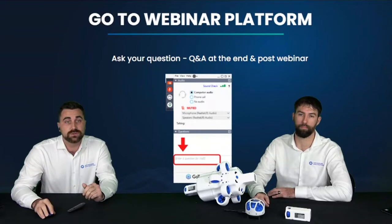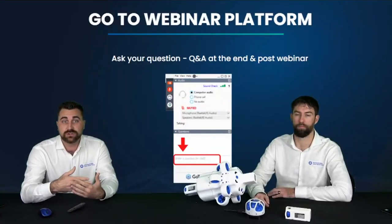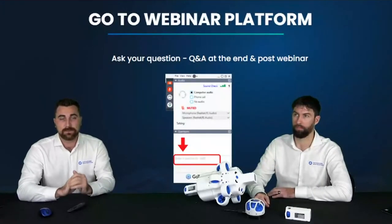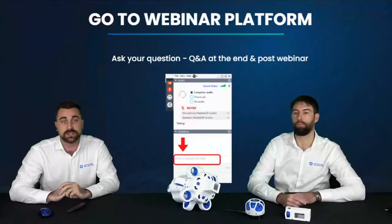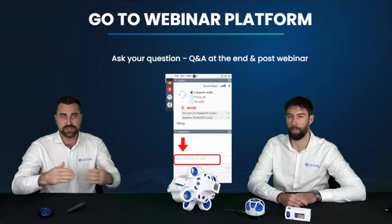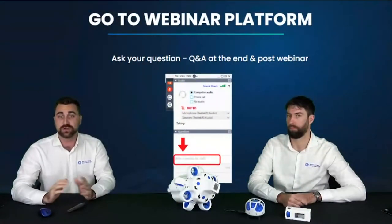Quickly running through the agenda: we'll do introductions of the speakers and Advanced Navigation as a company, then go into the inspiration of Hydrus — the challenges we saw and how those fit into the design philosophy. We'll cover technical challenges, the innovations we implemented to meet them, why we think this is the future of underwater drones, and the applications Hydrus is already being deployed on in the field.